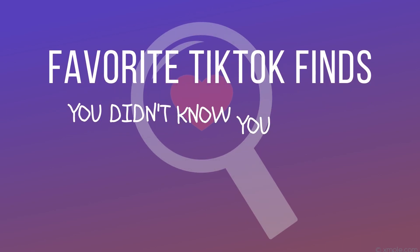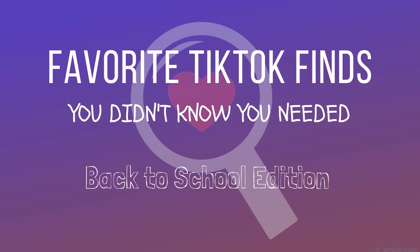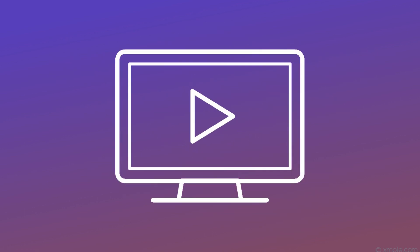Favorite TikTok finds you didn't know you needed — Back to School Edition. Let's get started.